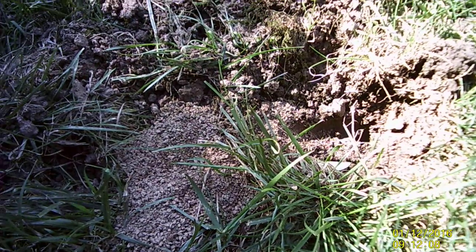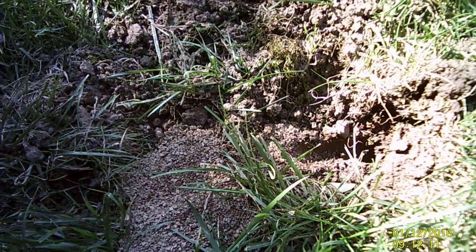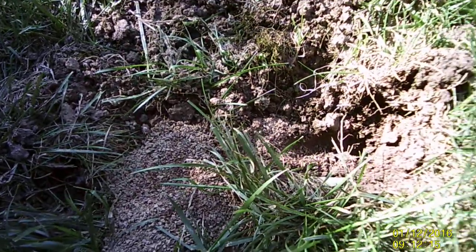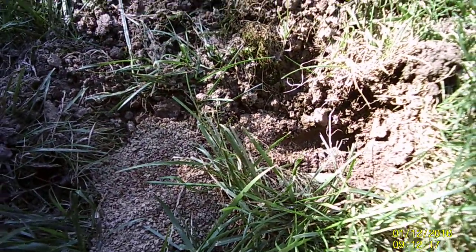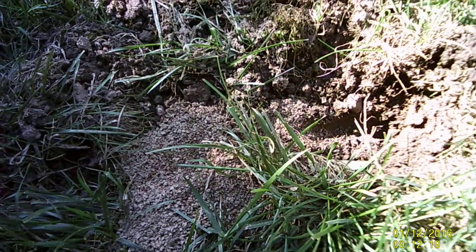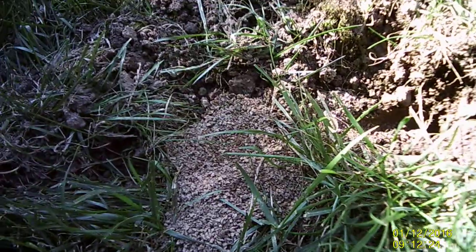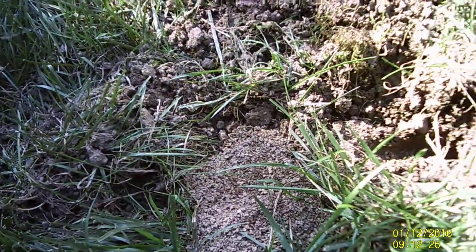Cicada killer wasps are diurnal, meaning active during the day. And the armadillos are nocturnal, meaning active at night. So it all works together and everybody gets a chance at life.